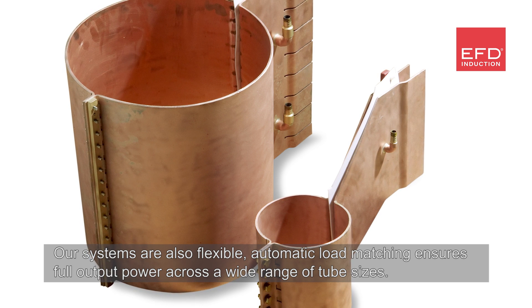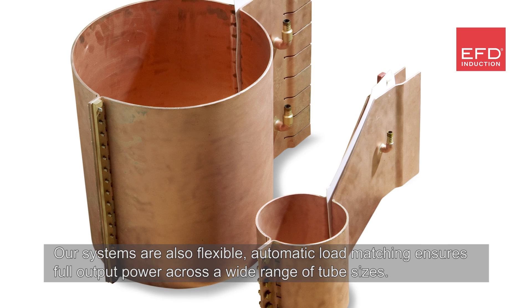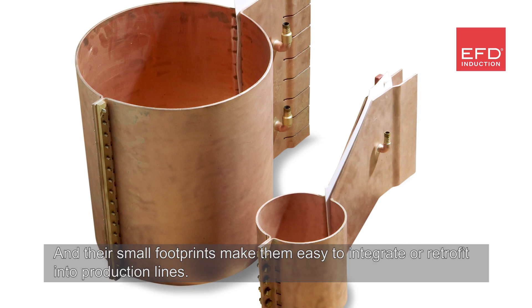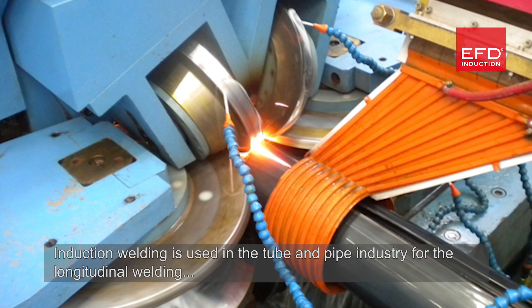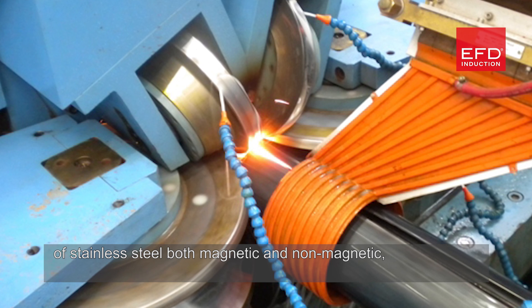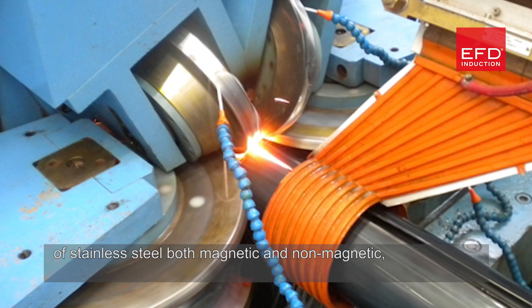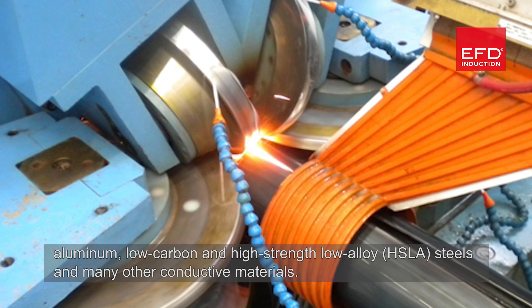Their controllability and repeatability minimizes scrap. Our systems are also flexible — automatic load matching ensures full output power across a wide range of tube sizes, and their small footprints make them easy to integrate or retrofit into production lines. Induction welding is used in the tube and pipe industry for the longitudinal welding of stainless steel, both magnetic and non-magnetic, aluminum, low carbon, and high strength low alloy steels.